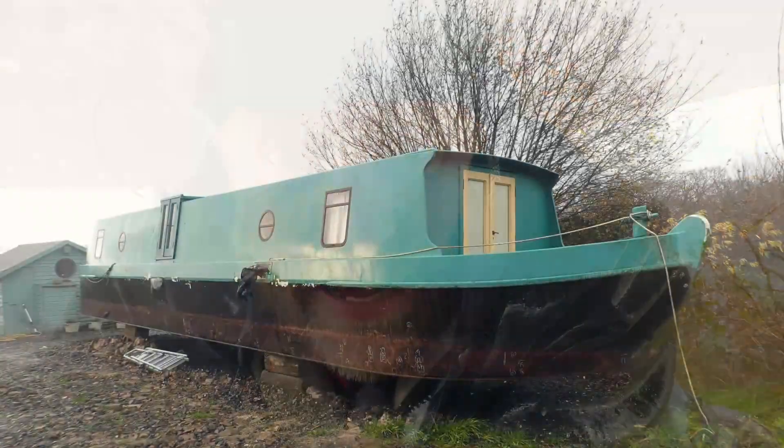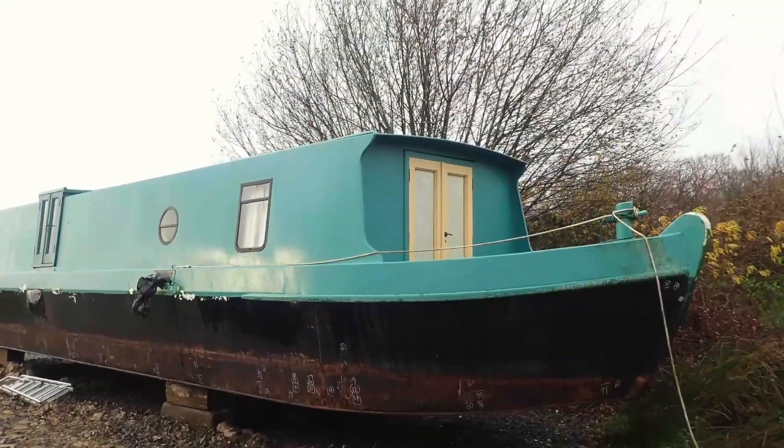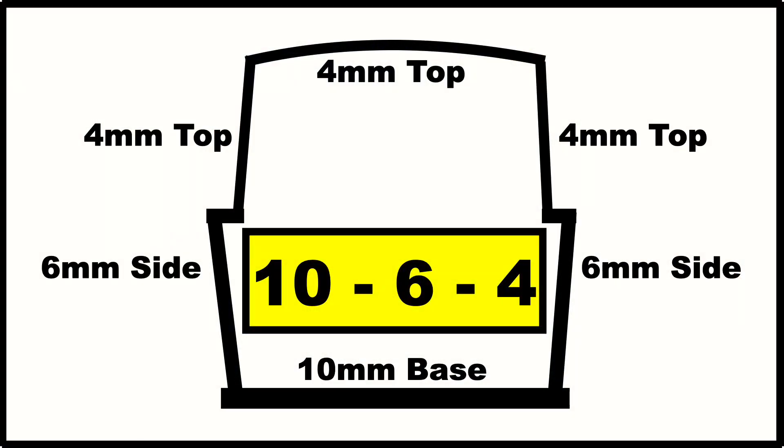It's a wet and windy day here in Devon. It's December, so it's to be expected. Anyway, you find me underneath a 15 metre houseboat full of steel, all welded. 10.64 configuration, so that means 10 millimetres for the bottom plate, six for the sides, four for the tops.